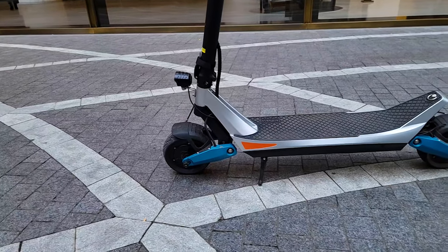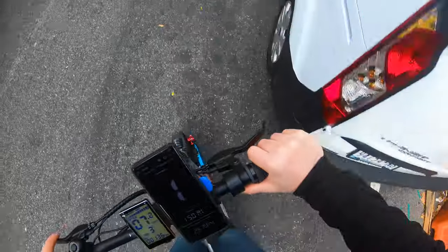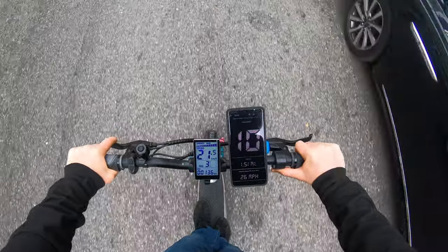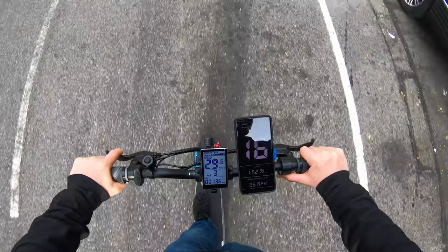The solid tires are a really cool option for those who don't want to mess with swapping tubes. Acceleration is powerful in dual mode, but in single mode it's slow, gradual, and smooth. I think the average rider — or even your grandma — will be able to ride it safely and have fun on single mode.